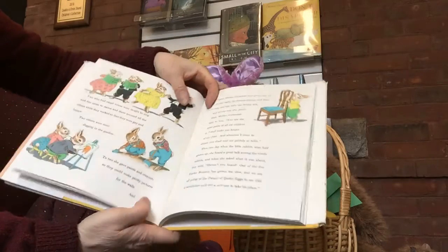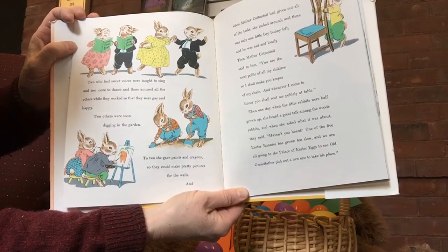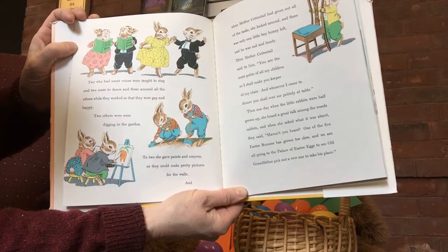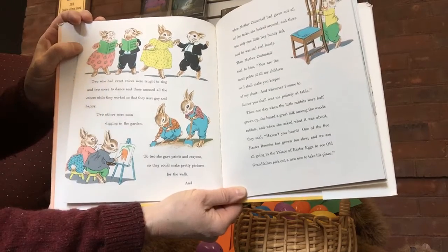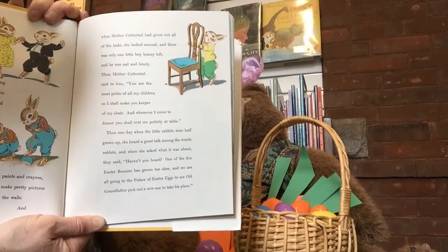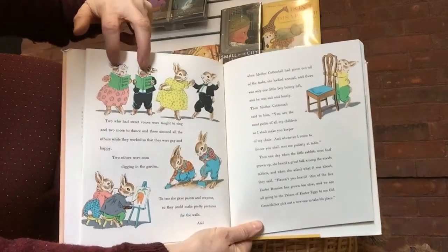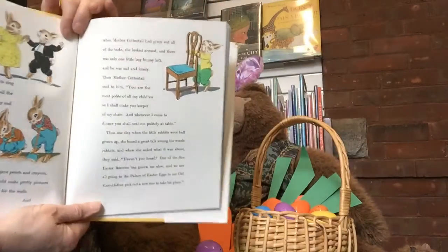We're not to the full number of bunnies yet. Two who had sweet voices were taught to sing and two more to dance. And these amused all the others while they worked so that they were very happy. Two others were soon digging in the garden. To two she gave paints and crayons so they could make pretty pictures for the walls. And when Mother Cottontail had given out all of the tasks, she looked around and there was only one little boy bunny left, and he was sad and lonely. That's 21 — that's all of them.